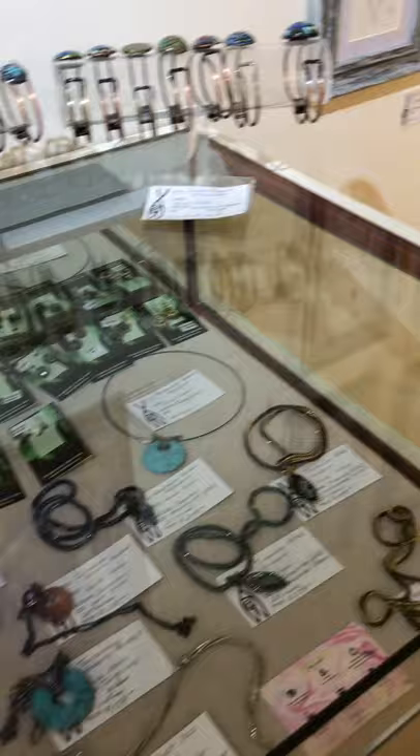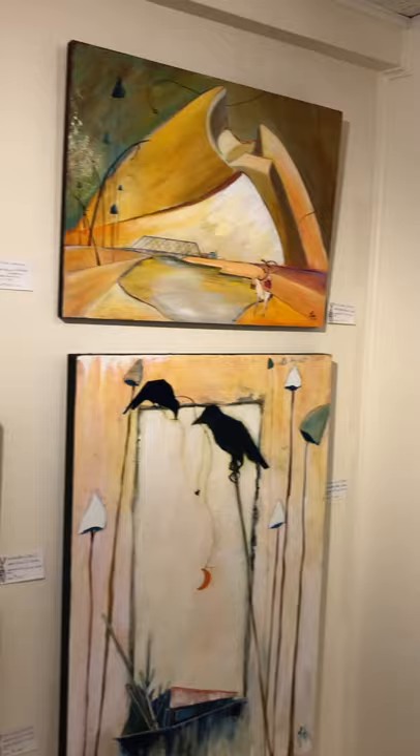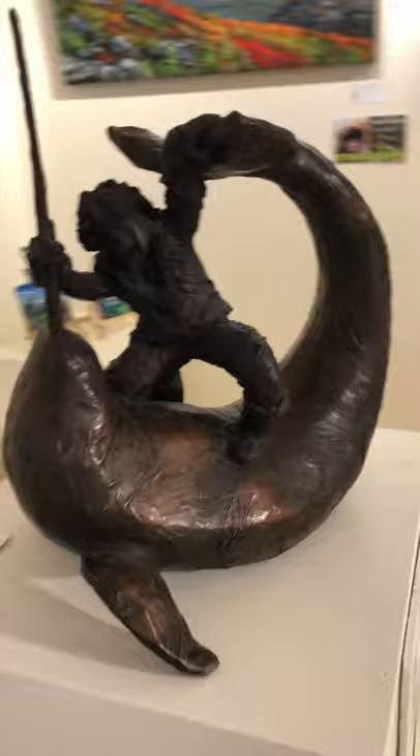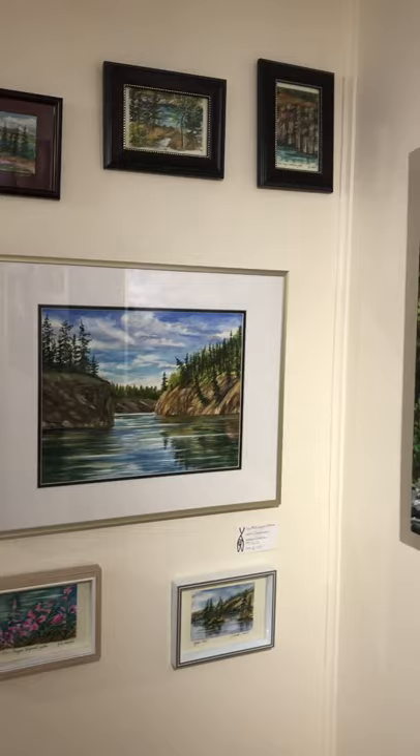Watercolors and acrylics by Marie-Hélène Comot. Some clay and bronze works by Donald Watt. On this wall, watercolors and acrylics by Jackie Dell Irvine.